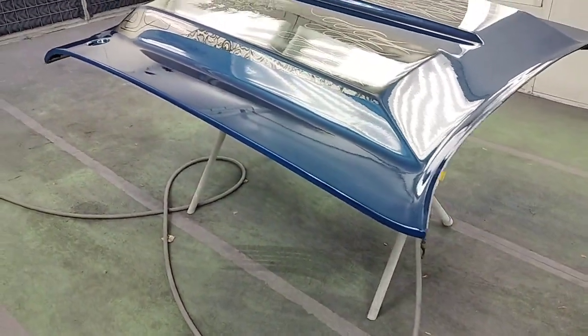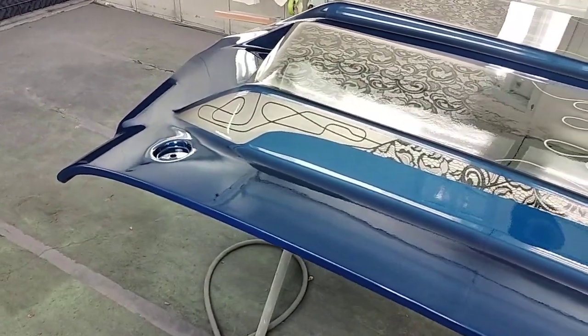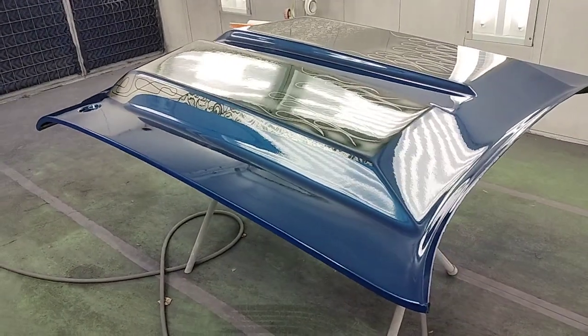Hopefully the color match is pretty good, because painting a car panel off without any chips to match is kind of hard. He gave me the color code, but hopefully it looks good.